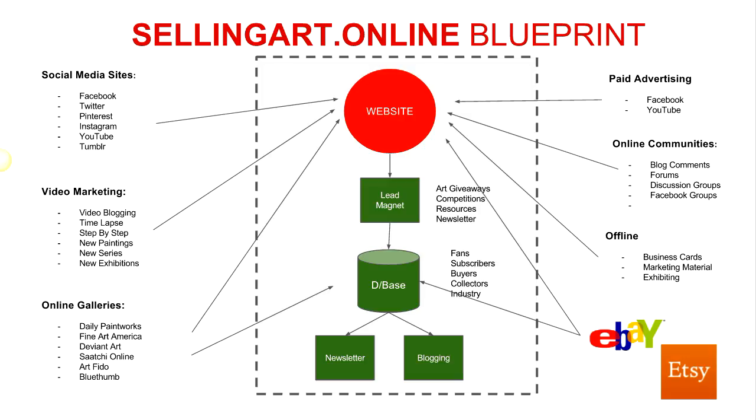I know a number of professional artists who have been in galleries for 20 to 30 years and their sales have declined. That whole model is starting to slowly disappear — like everything, the internet has displaced and upset that industry. So I decided that my best option to earn an income from my art was to become a self-representing artist and start selling my art online.